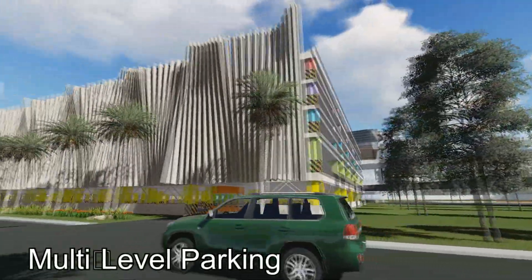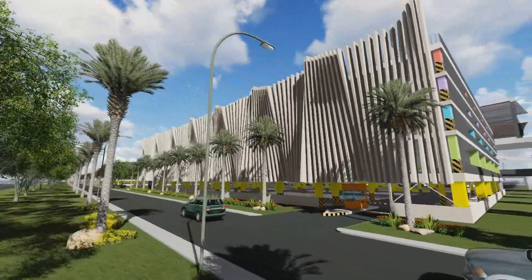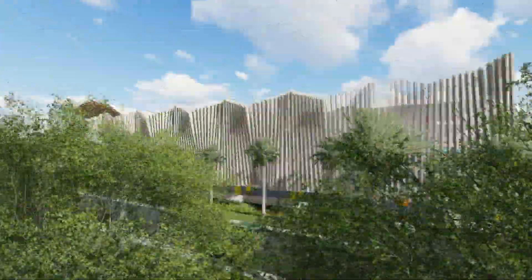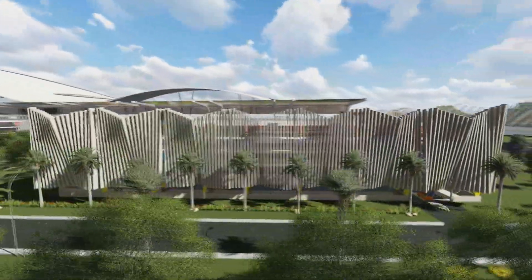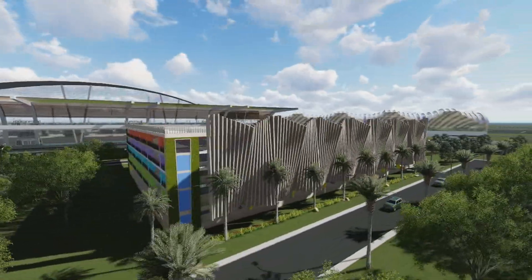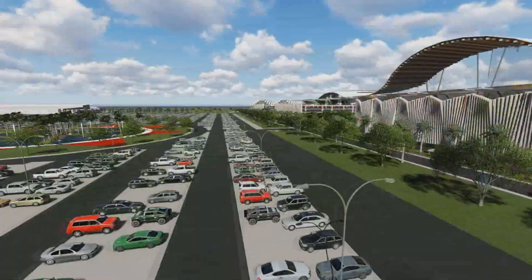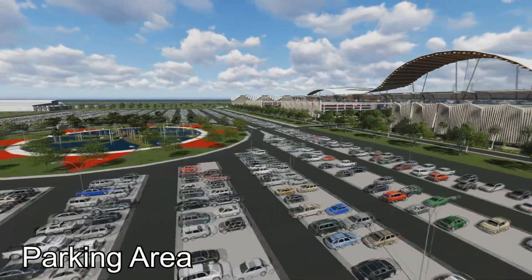The Multi-Level Parking facility features park and fly services, wherein customers can leave their vehicles on a daily, weekly, or monthly basis, either for short-term or long-term parking at very reasonable rates.